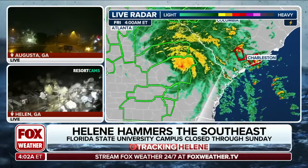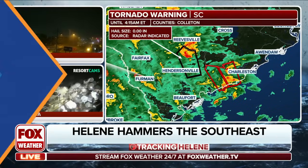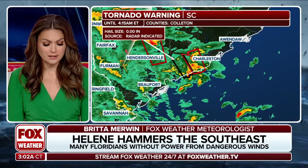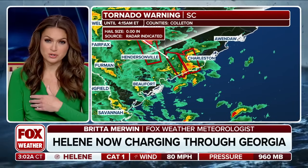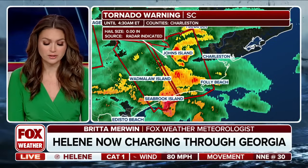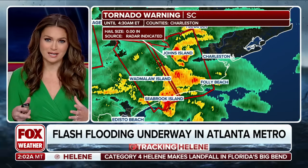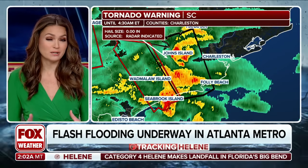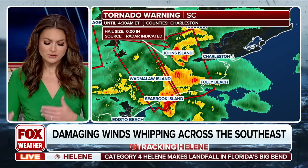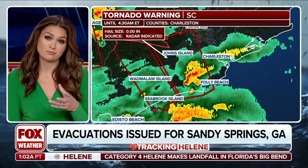We have several tornado warnings outside of Charleston. You can tell that we have three different areas that we're concerned about — Colton County is being highlighted as well. These are thunderstorms that are just screaming off of the Atlantic and pushing inland into South Carolina, and they're so easily spun up because of the dynamics at play and the extreme wind shear located in the eastern half of this storm.